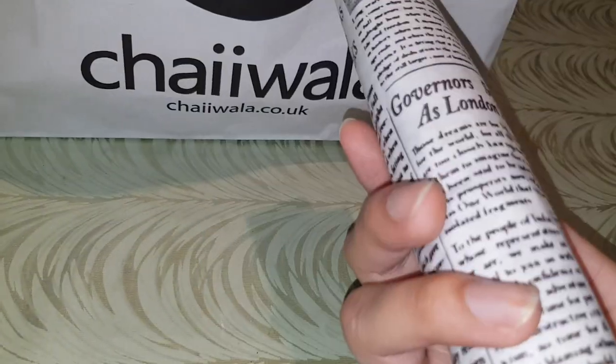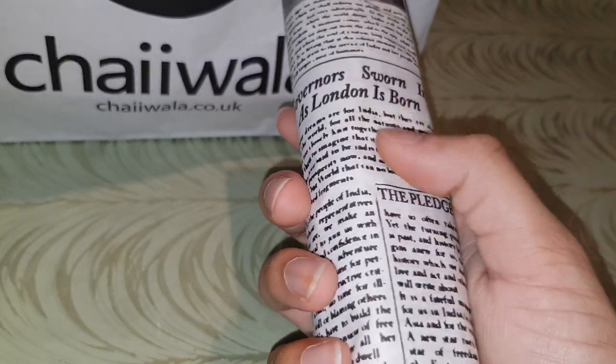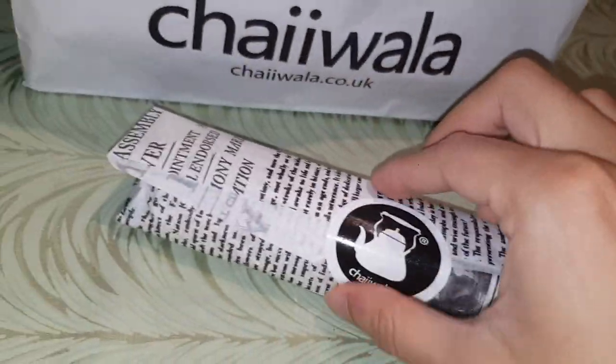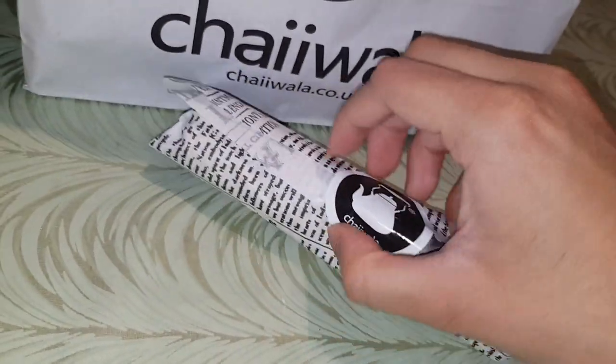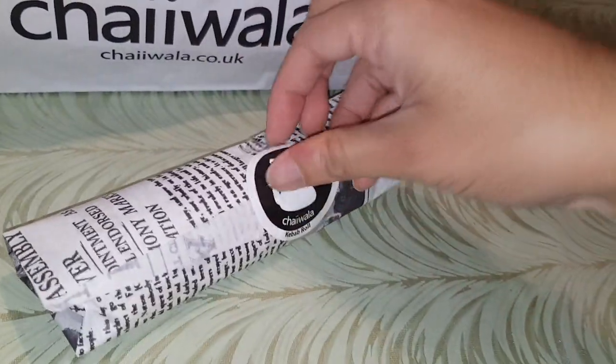So this has the same packaging as the other one. It's like a newspaper article of the company. These stickers man, what the hell.